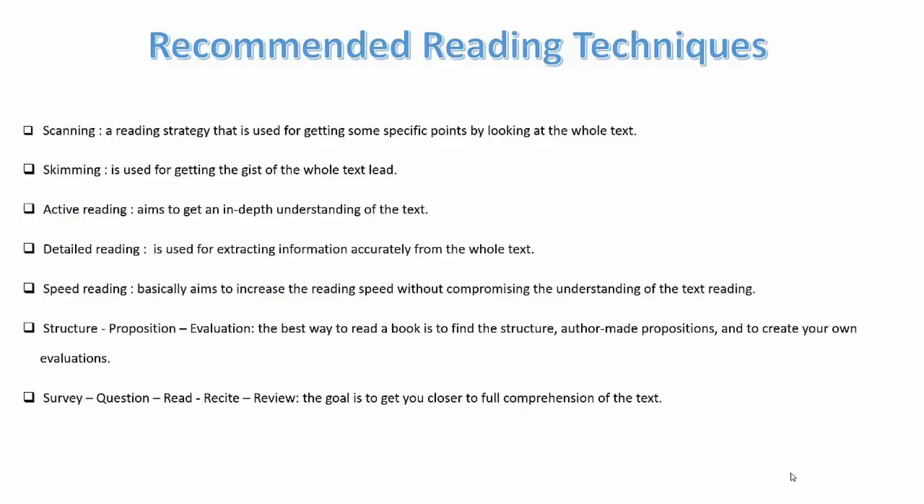Speed reading aims to increase the reading speed without compromising the understanding of the text. Structured proposition evaluation is the best way to read a book — finding the structure, the author's propositions, and creating your own evaluations. For survey, question, read, recite, and review, the goal is to get you closer to full comprehension of the text.